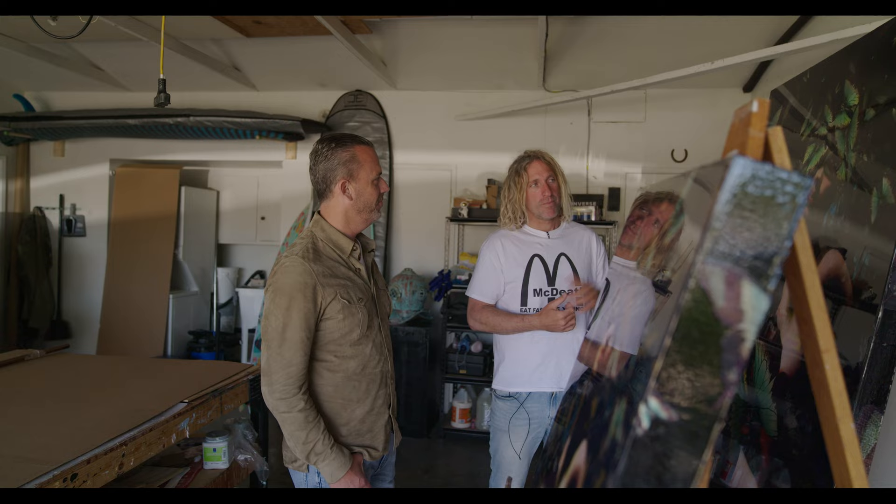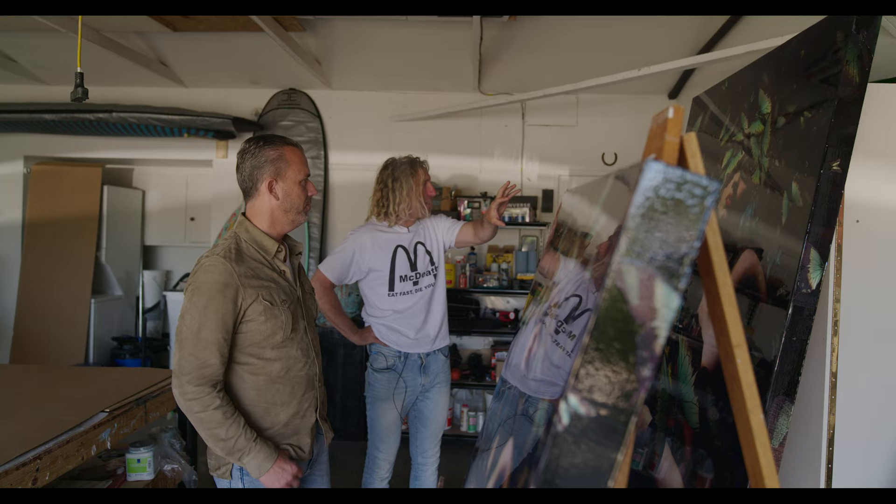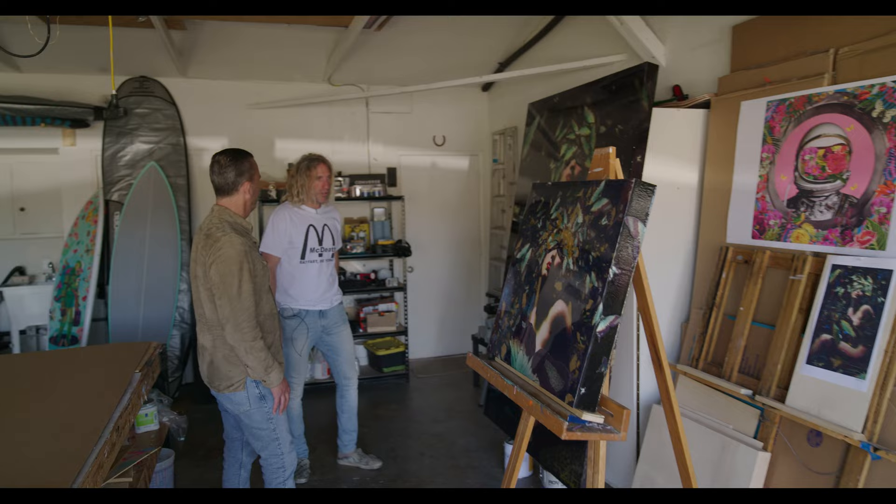It's sort of my Andy Warhol soup can in a way — without fail I'll sell a million of those every year, the prints for sure, and originals too. These are my newest works — these guys are ongoing. I always design new pieces. The flower brain series is one I'm working on, and the anatomy series is another very cool one I'm working on.